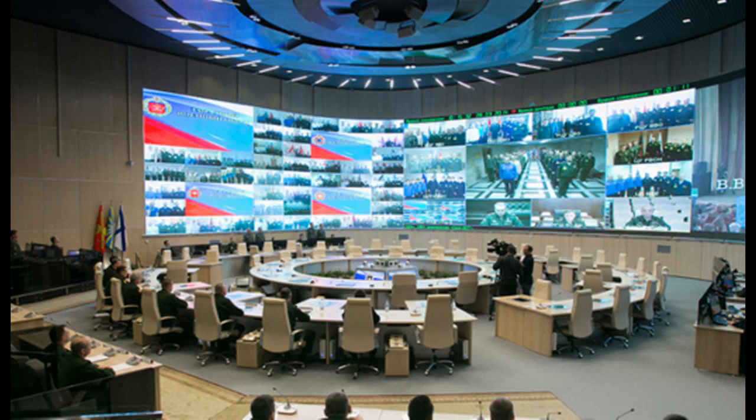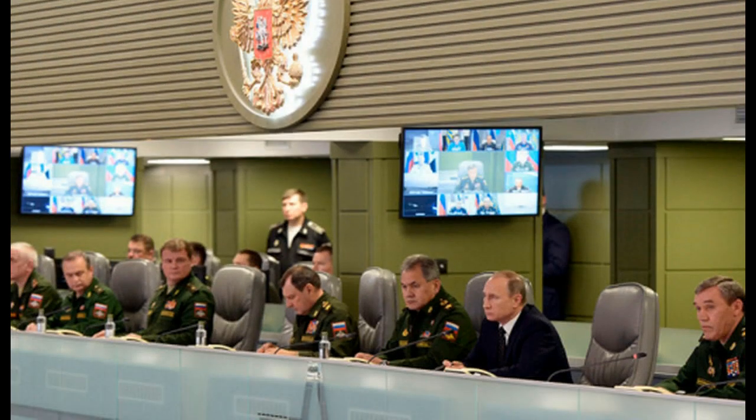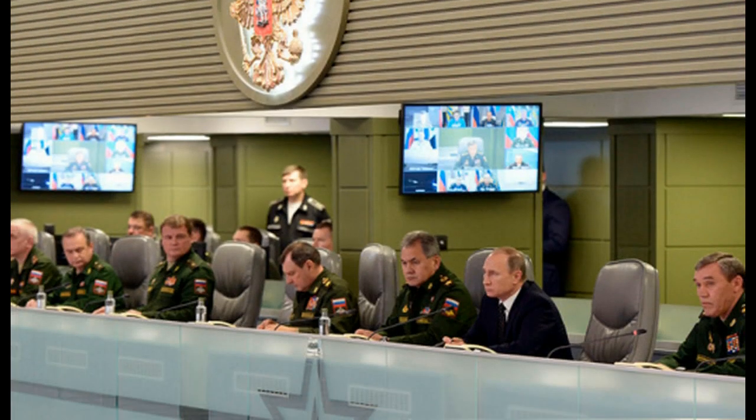You're looking inside the new military command center that Russia has established. As you can see here, this is going to be one of many shots, and I'm going to show you inside of this new facility that they say is more powerful than the Pentagon.